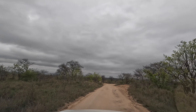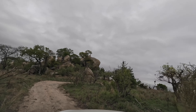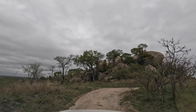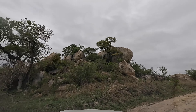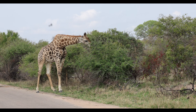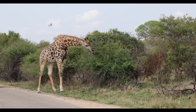Down another dirt track, the boulders are potentially a good spot to view cats who enjoy basking in an elevated position from the top of the rocks. But not today — maybe next time, but do visit and you may be luckier than we were. Then — giraffe! Time to sit back, chill out, and enjoy.